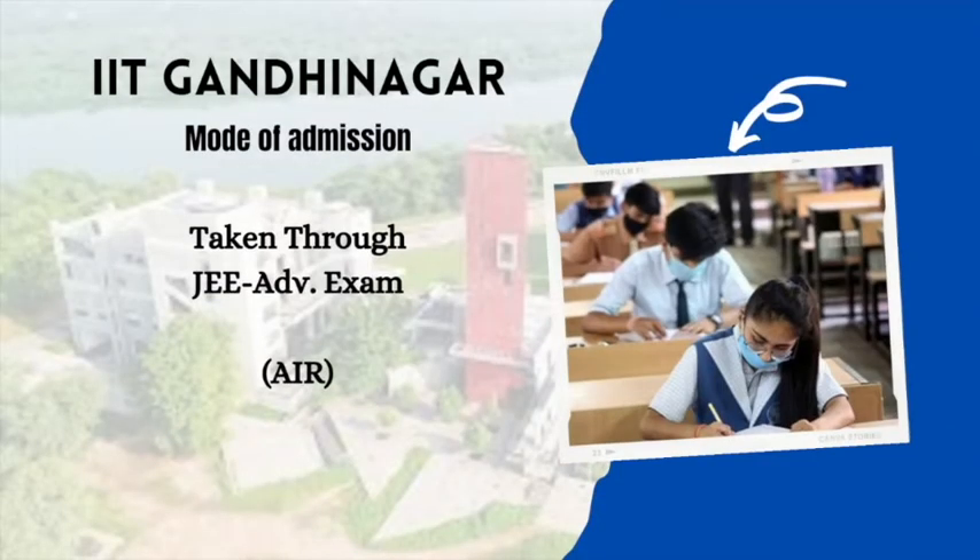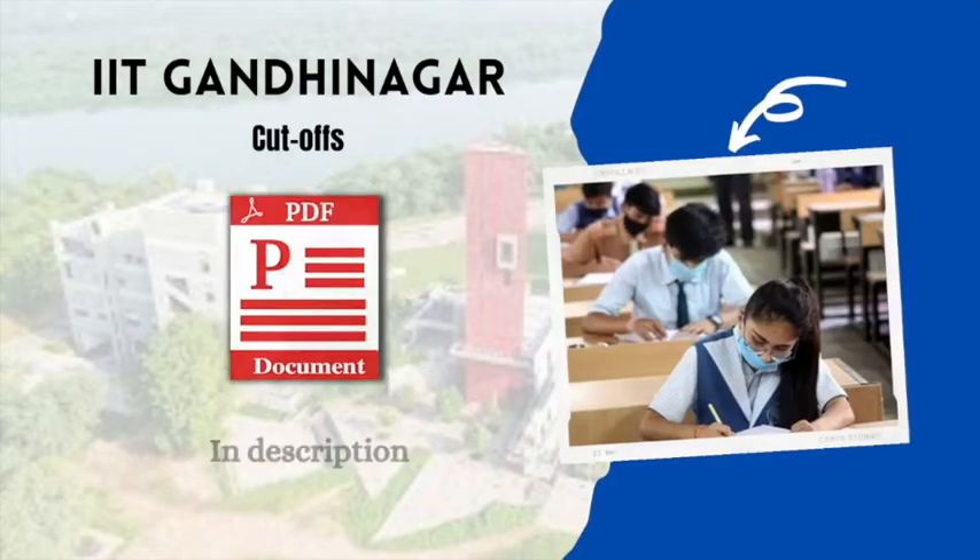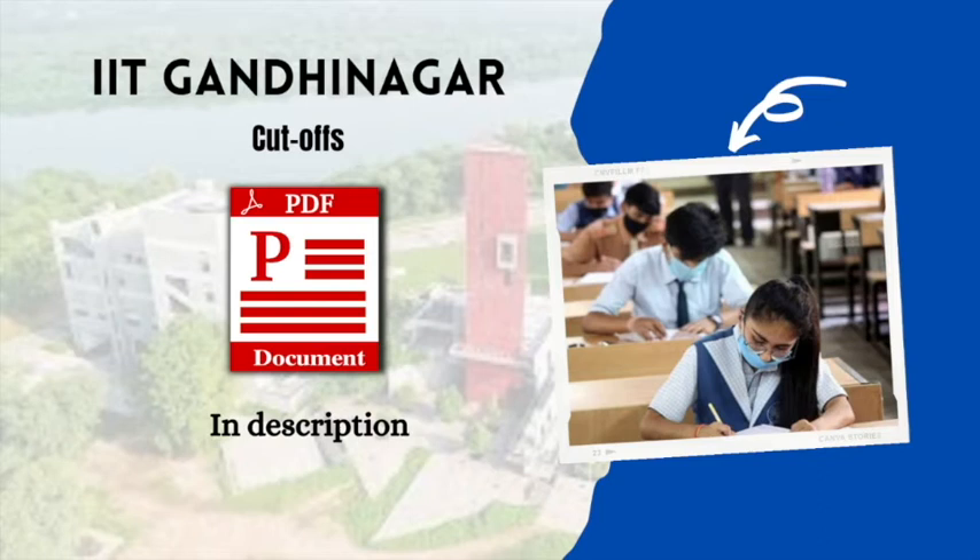Since it's an IIT, admissions are conducted on the basis of All India ranks scored in the JEE Advanced examination. For the CSE 4-year undergraduate program, the cutoff rank for an open category student was around 1,500, and for Materials Science and Engineering, it was around 11,000. These are the two branches with the extreme cutoff ranks; all other branches fall between them. Detailed cutoff ranks for all categories and branches for JOSAA 2020 Round 6 are available in the PDF in the description.